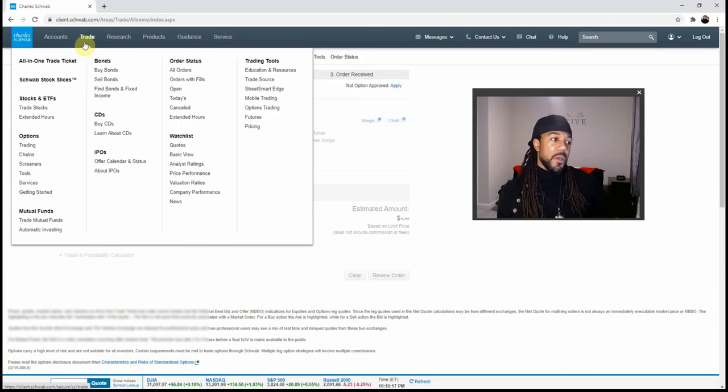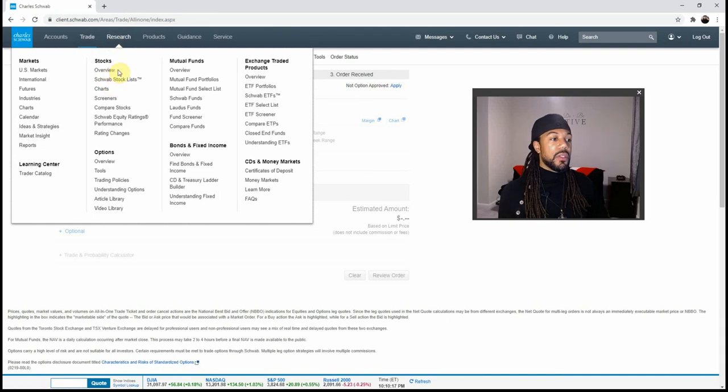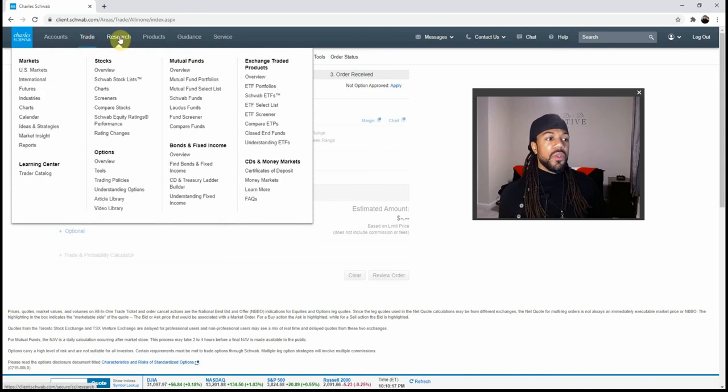Charles Schwab is working with companies to help people with their retirement accounts — a field that Webull, Robinhood, and even Merrill Edge haven't been able to tap into yet. On the trades tab, you can buy stocks, ETFs, trade during extended hours, trade options, bonds, mutual funds, fixed income, buy CDs, learn about IPOs, and set up different types of market orders. They offer screeners with stock ratings too. Charles Schwab also started something this year called stock slices, so you can now buy fractional shares on Schwab.